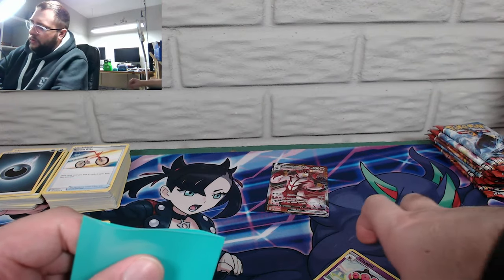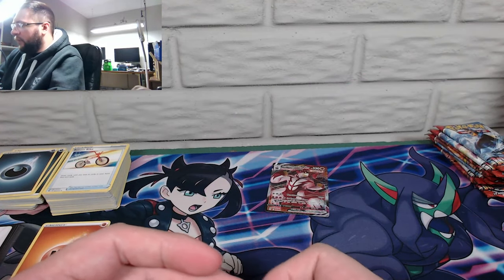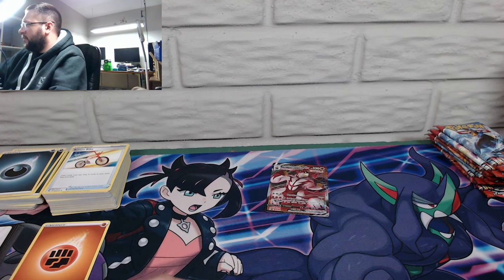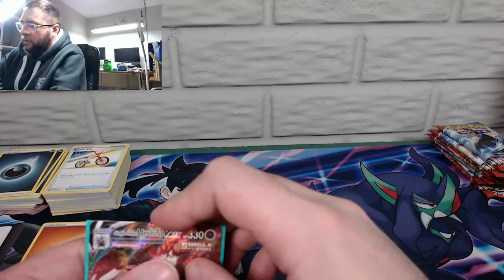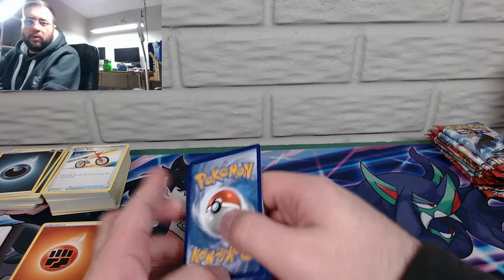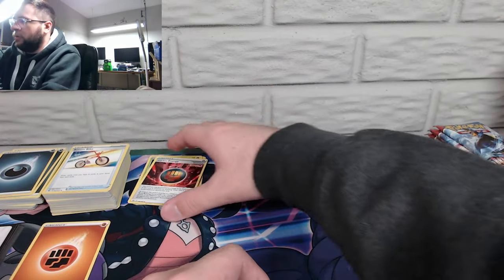You got the Rapid Strike or whatever — but what does he evolve from? It's not in this set, that's for sure. Doesn't matter. I mean dude, Larvitar is not in there. Larvitar is like Cubone level awesomeness.